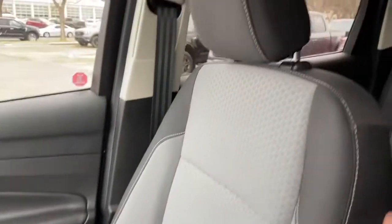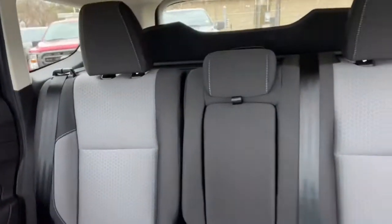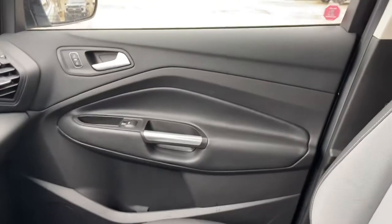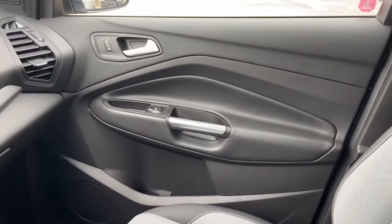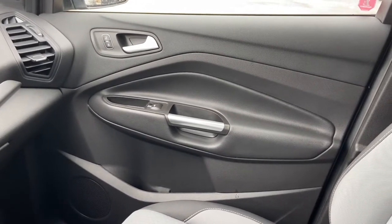As for the rest of this SUV, you have this charcoal black — kind of a two-tone gray cloth interior. There's a 60-40 split in the back bench with a pop-down armrest for your rear passengers. Once again, if you have any further questions about this Escape please get in touch at waterlooford.com. My name is Lindsay and thank you for watching.